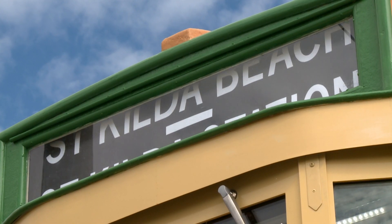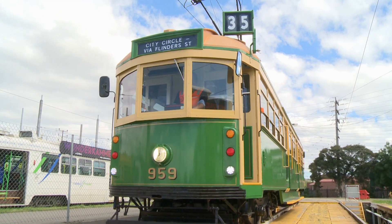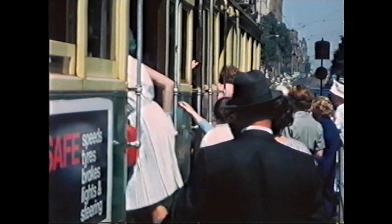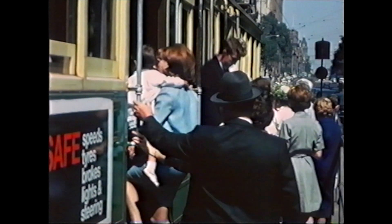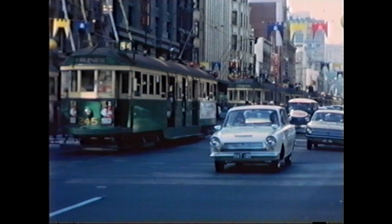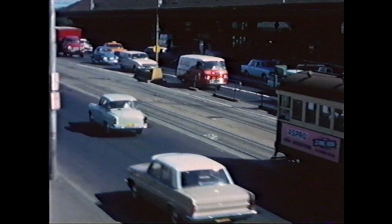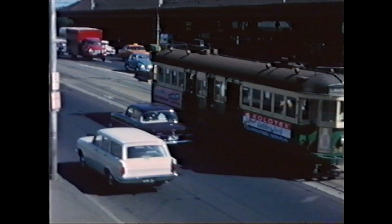3.3 million people a year travel on these old trams around Melbourne. They are a great tourist attraction for Melbourne and say an awful lot about the heritage of our public transport system here in Victoria. It's important that we make sure we've got a number of these out there telling the story about our great public transport network, while also making sure they're refurbished and safe.